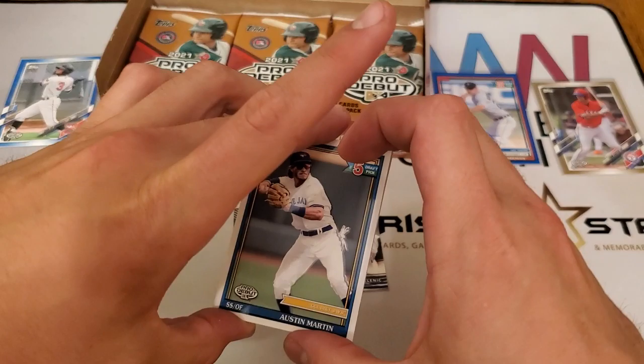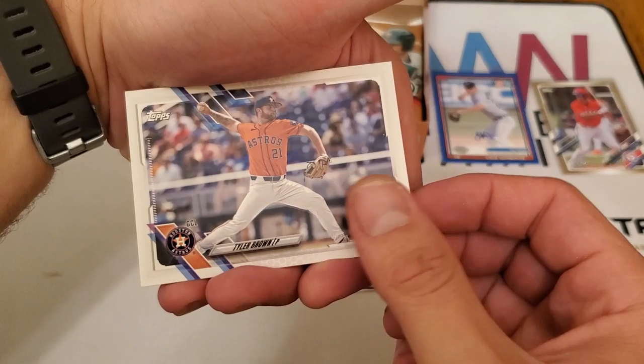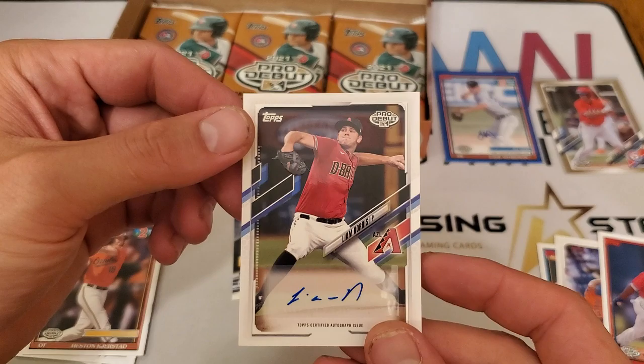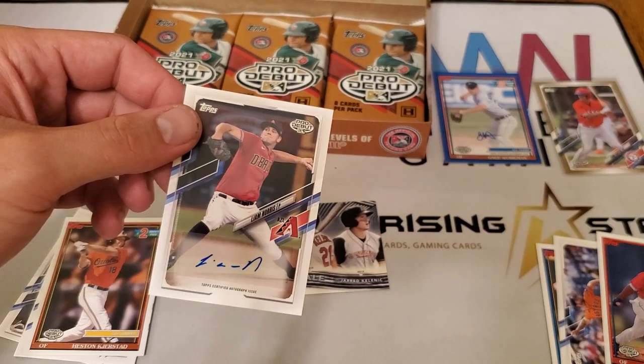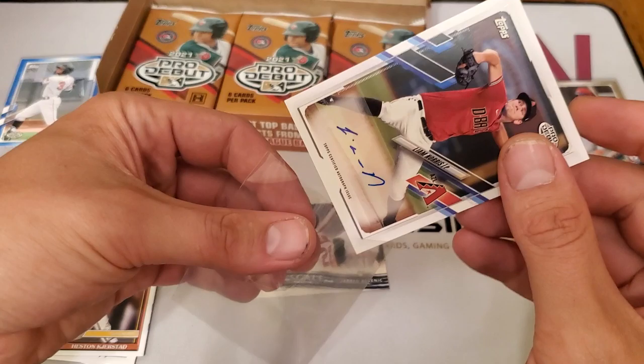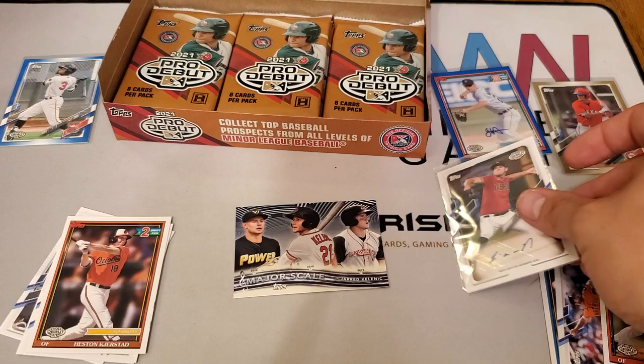Austin Martin — the fifth overall draft pick — Tyler Brown, Isaiah Greene, and Liam Norris, followed by Heston Kirstead. This Liam Norris isn't numbered, but it follows the same design pattern. Let me get a sleeve on it — and of course the one sleeve that was sticking out is stuck to the seal of the package. There's Liam Norris autograph — autograph number two.